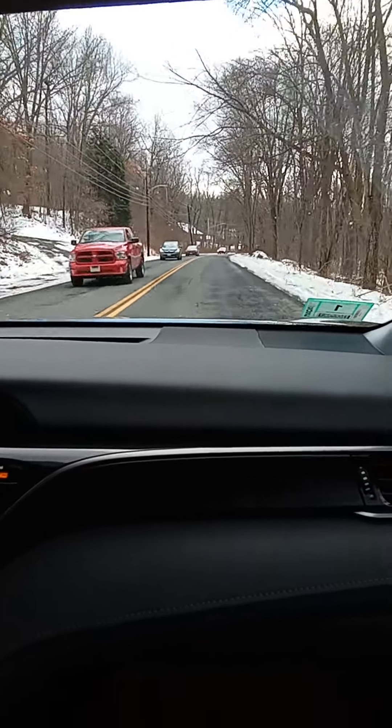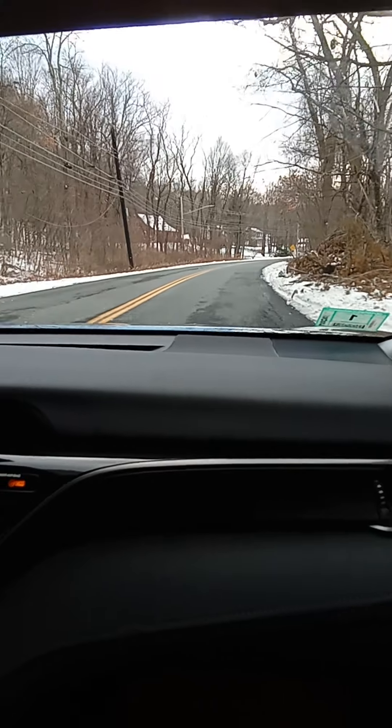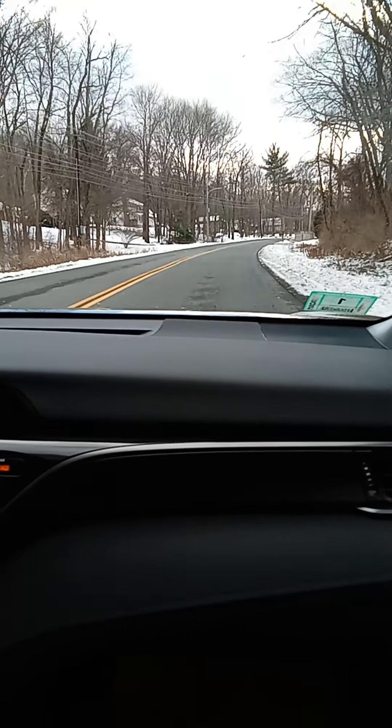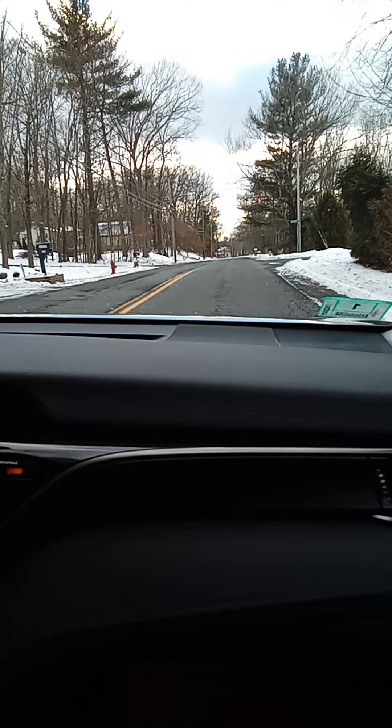Hi, welcome back to Ara's Hauls and DIYs. We are on our way to the Dollar Tree, so join us on our little journey to the Dollar Tree — see you there!